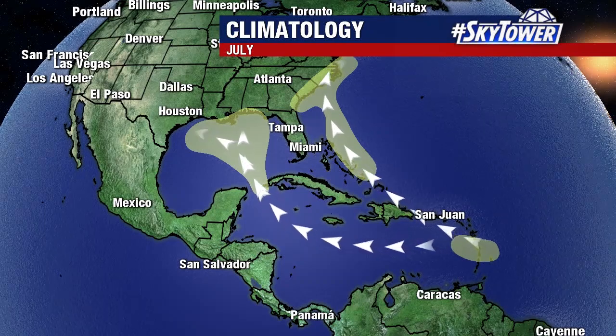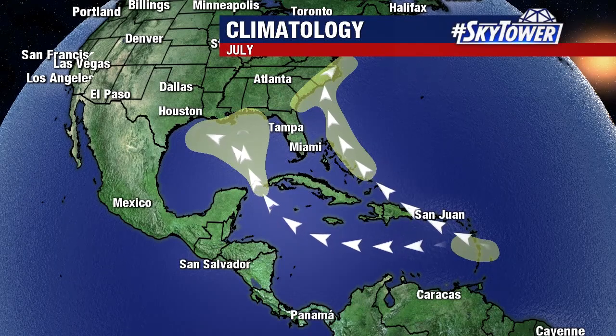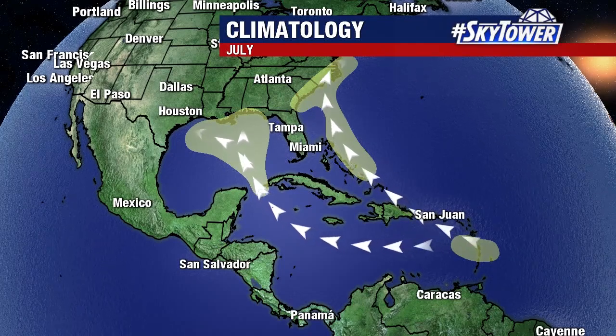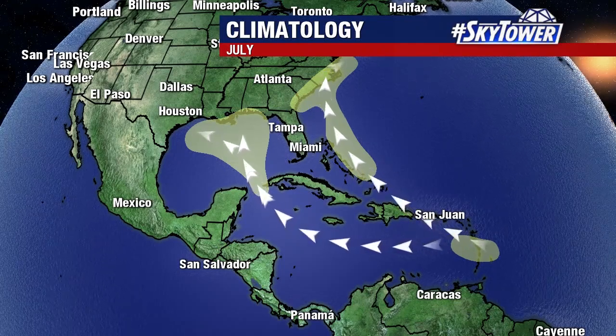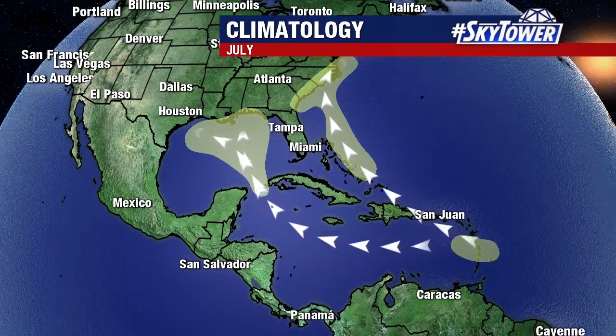Thanks for logging on to MyFoxHurricane.com. I'm Jim Weber with your tropical update. Now, throughout the month of July, the areas that we're typically watching — of course, we watch the Gulf of Mexico, the Western Atlantic, right along the Carolina coastline. We look down into the Caribbean.